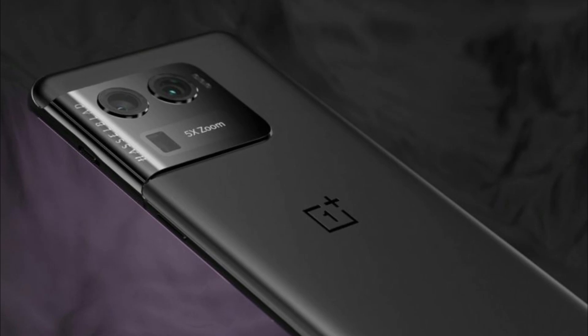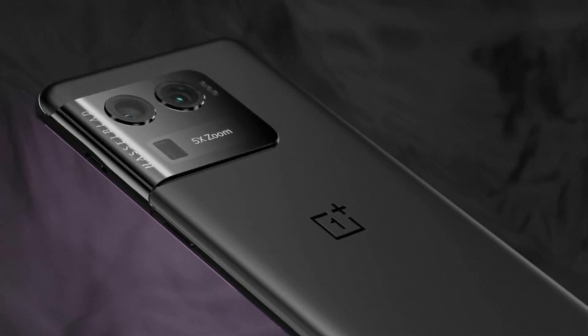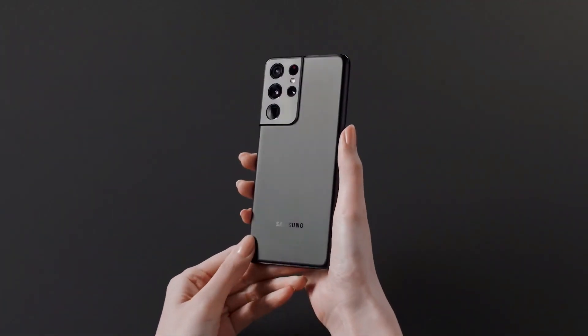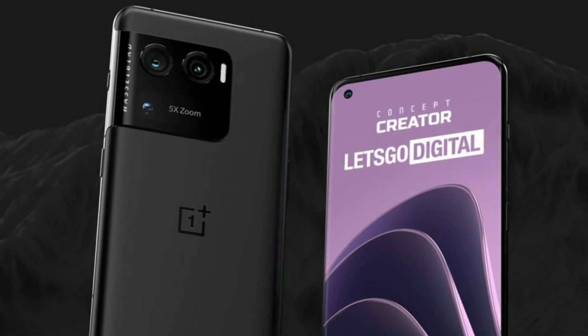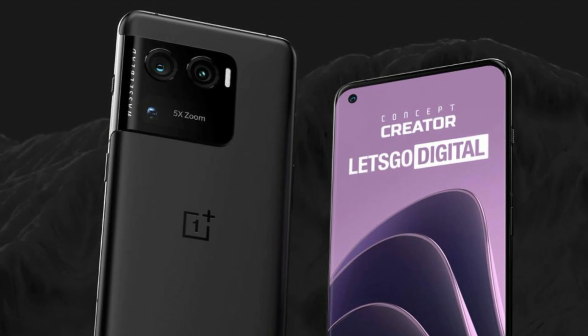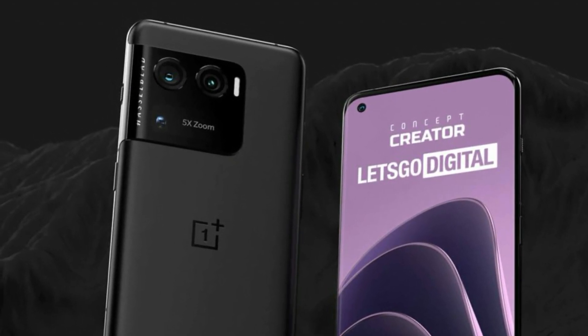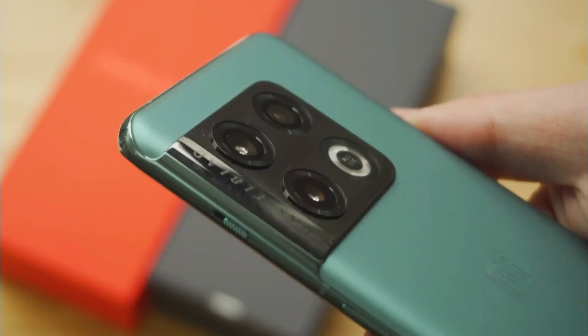Concept Creator has shown that the speculated OnePlus 10 Ultra's long thin zoom lens can integrate surprisingly well into the present, potentially Samsung Galaxy S21 Ultra-inspired back camera housing of the 10 Pro. According to the latest renders, it could easily fit into the space occupied by one of the actual flagship's three round lenses, as well as the ring flash of equal size generally located next to it.